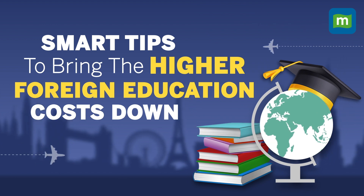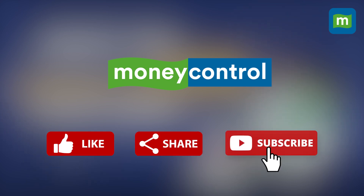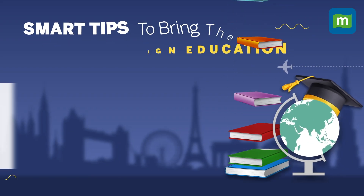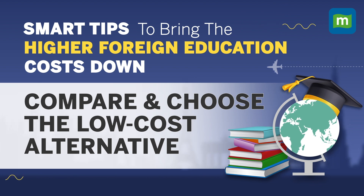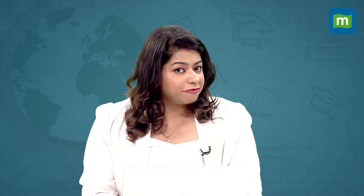Sahil, there are several smart strategies you can implement to bring down your expenses while studying abroad. A lot of people think about taking an education loan, withdrawing PF, etc. Let me give you some hacks that can help you and our viewers to make a wise decision.